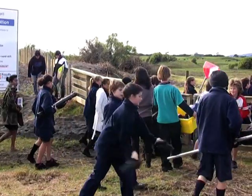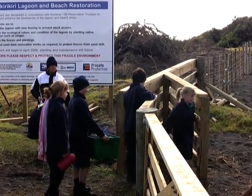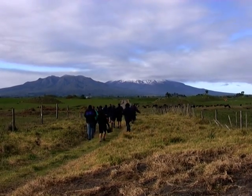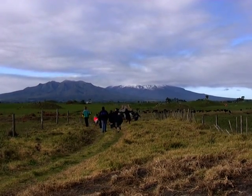Maybe we have been researching the lagoon at the wrong time. We found very little life in the lagoon — we didn't find any fish, tadpoles, frogs, and very few insects. Maybe spring and early summer will be a better time to carry out research. Talking to some more locals may also help us learn about the life and history of Waikirikiri.